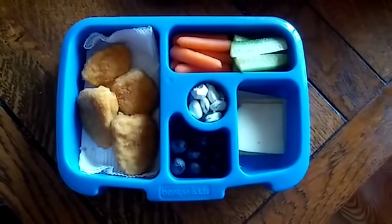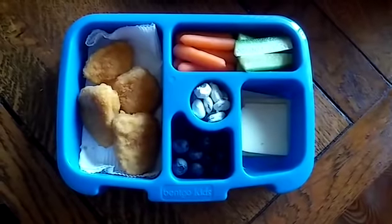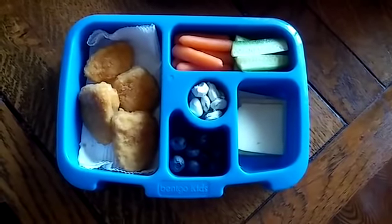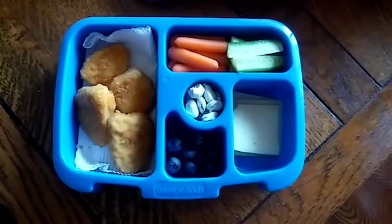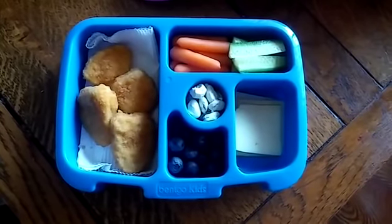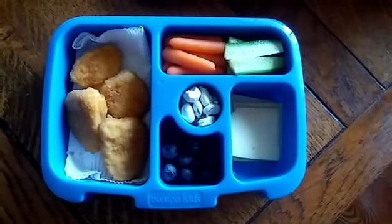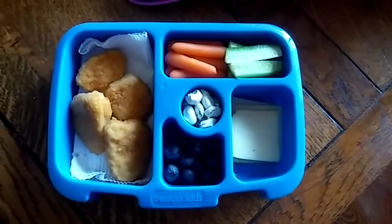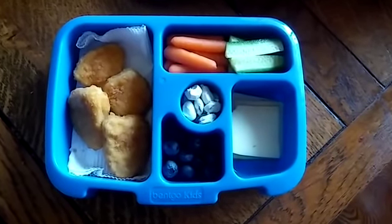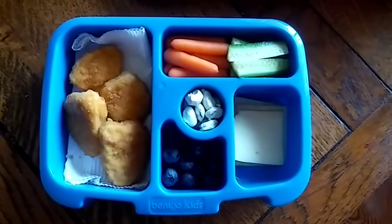I do prepare her lunches the day before — this is actually Tuesday when I'm filming this. I work until two in the morning so I'm not about to be making lunches before I take her to school at eight. Preparing the day before helps me save time in the morning. I always pick out her clothes the night before and lay them out, and I make her lunch the day before too. So this is her lunch for Wednesday.